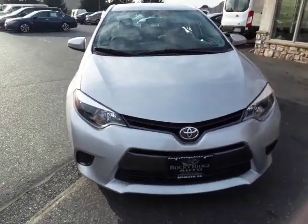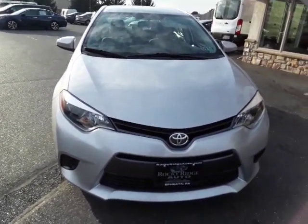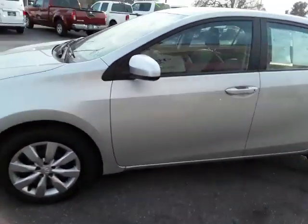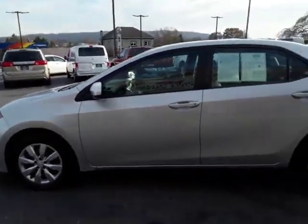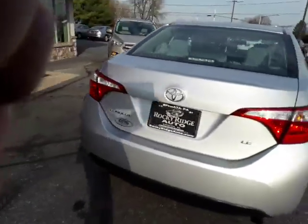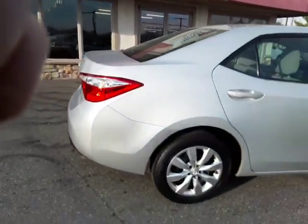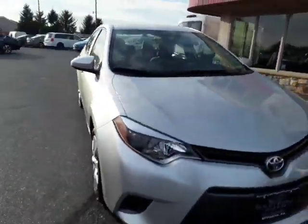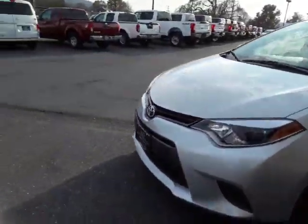Hello, thanks for coming back to Rocky Ridge. Today we've got a 2016 Toyota Corolla LE in a really pretty silver. It's a really nice clean Corolla and I want to show it to you here today, give you a little walk around and let's take a look inside and talk about some of the features.